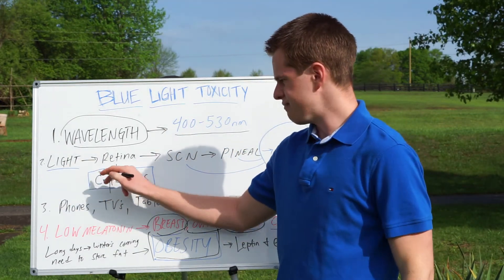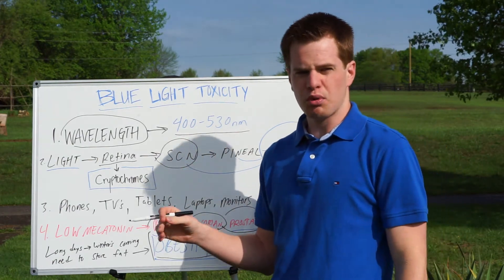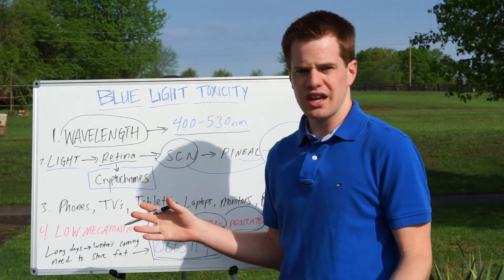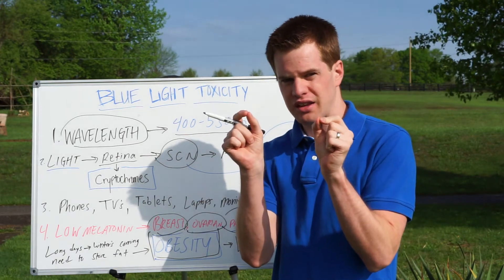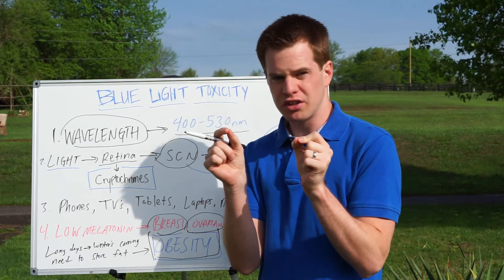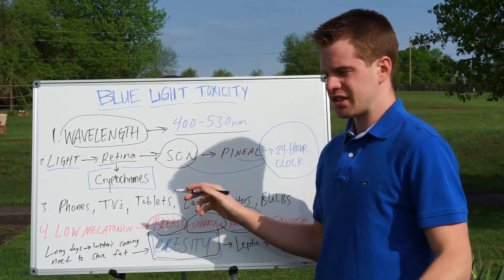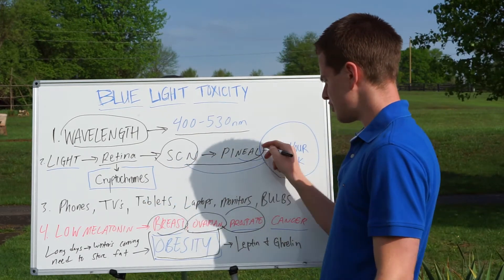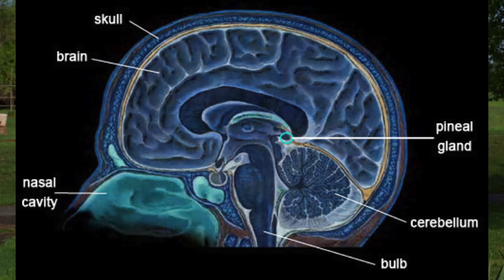So this is how it comes in: it hits the retina, then it goes to a part of the brain called the suprachiasmatic nucleus, or the SCN. This is a tiny, wing-like part of the brain inside the hypothalamus, which is also a relatively small part of the brain. Then, through a long process, the signal gets sent to your pineal gland — a tiny, tiny gland that secretes melatonin.